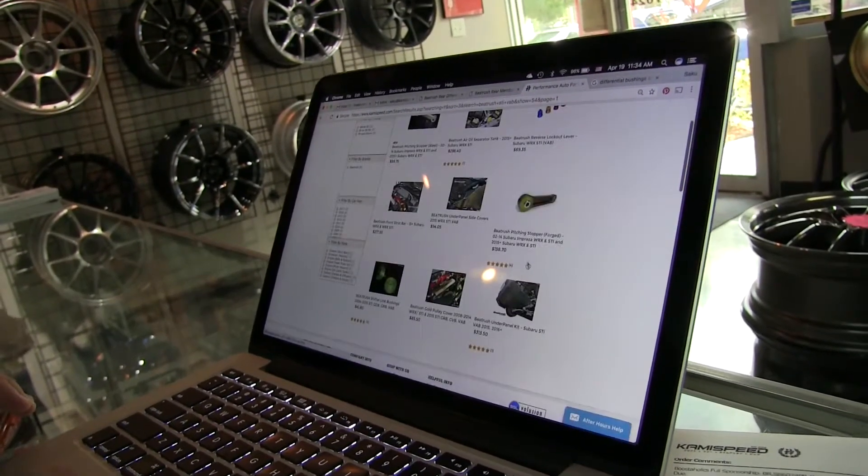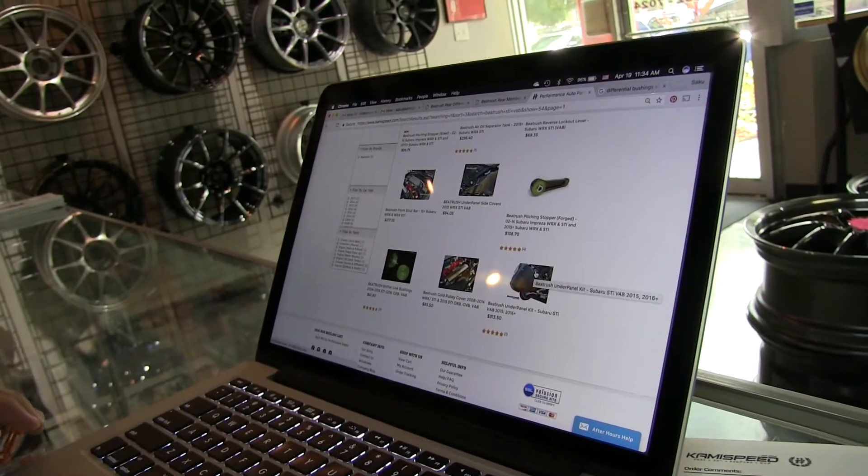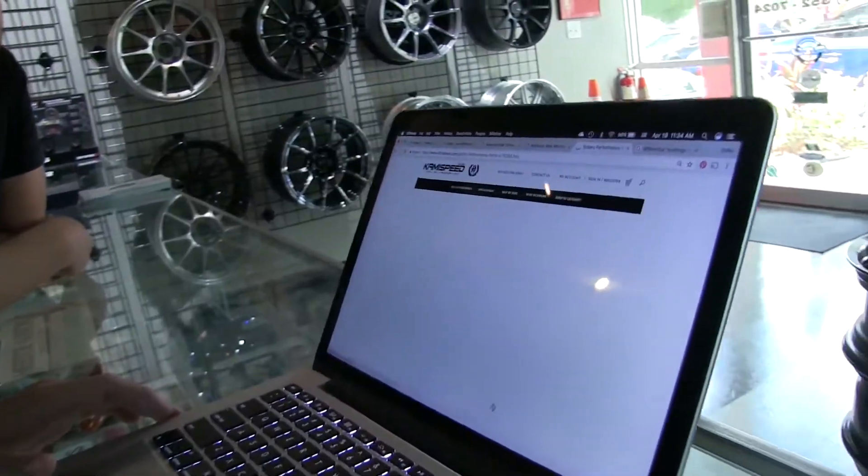That discount applies to all the Speed Rush stuff too. Basically, if you want to put anything into your cart, before you purchase you can add the coupon code and you'll see how much the discount is — no surprises at the end of your order. All orders over $250 get free shipping within the continental US, with exceptions for really large items like bumpers.